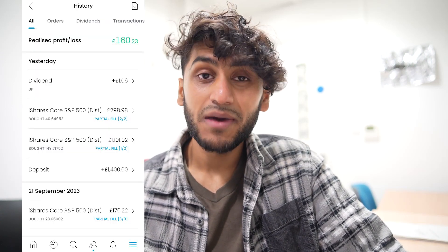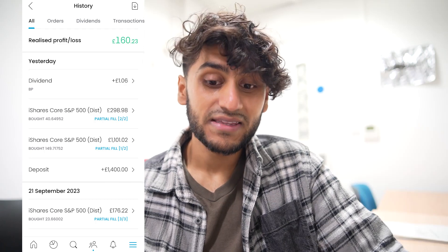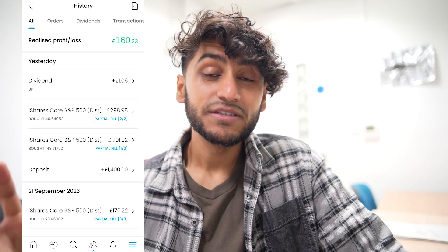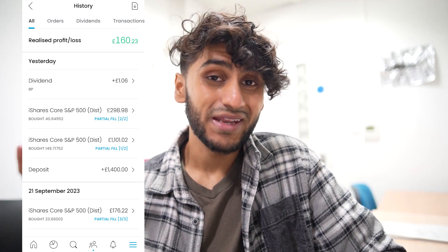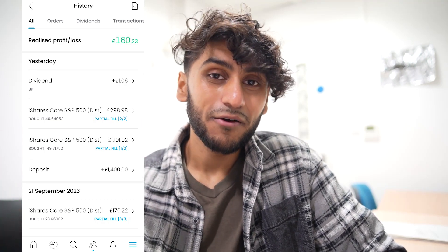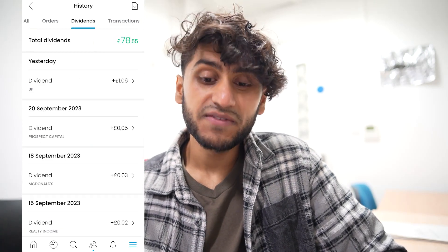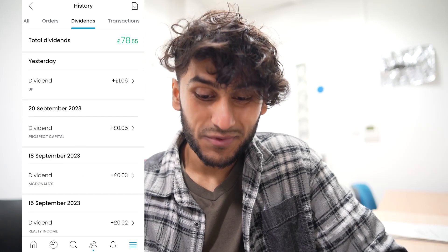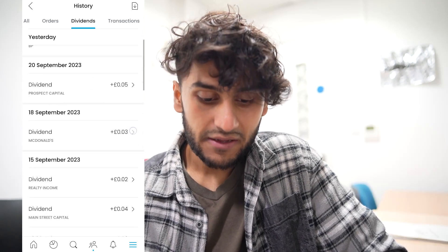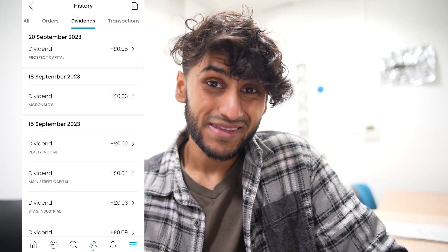If I go into my history, my realised profit and loss is £160 positive. I'd say it's actually a lot higher than that, because when you're buying and selling lots of different stocks at different prices, it's impossible for Trading 212 or any stockbroker to figure out exactly where you bought and sold. In terms of dividends, I received £78.55, with my latest dividend being yesterday at £1.06 from BP, plus a few small dividends from the almost daily dividend pie.